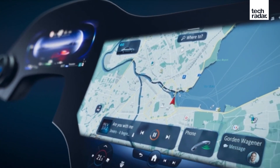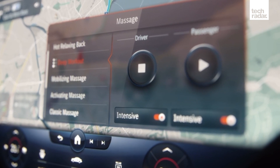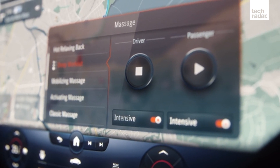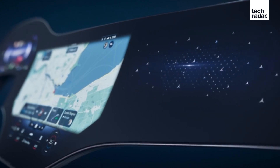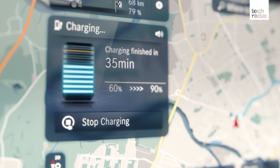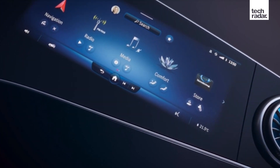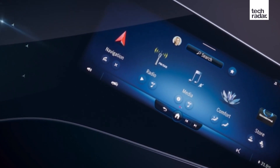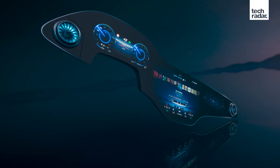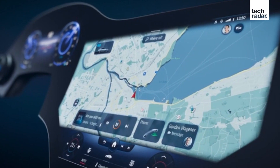Mercedes says it's made the system extra intuitive with a load of AI baked in. It doesn't want you to get lost in sub-menus, scroll, or search. It reckons its system will be able to learn the features you need when you need them. So if there's a particular route or time of day you turn the seat massage on, it will offer up those controls at the time it predicts you'll want them. Whether that works as well as Mercedes claims remains to be seen, and it's something we'll certainly put to the test when we get our hands on it, hopefully later this year.